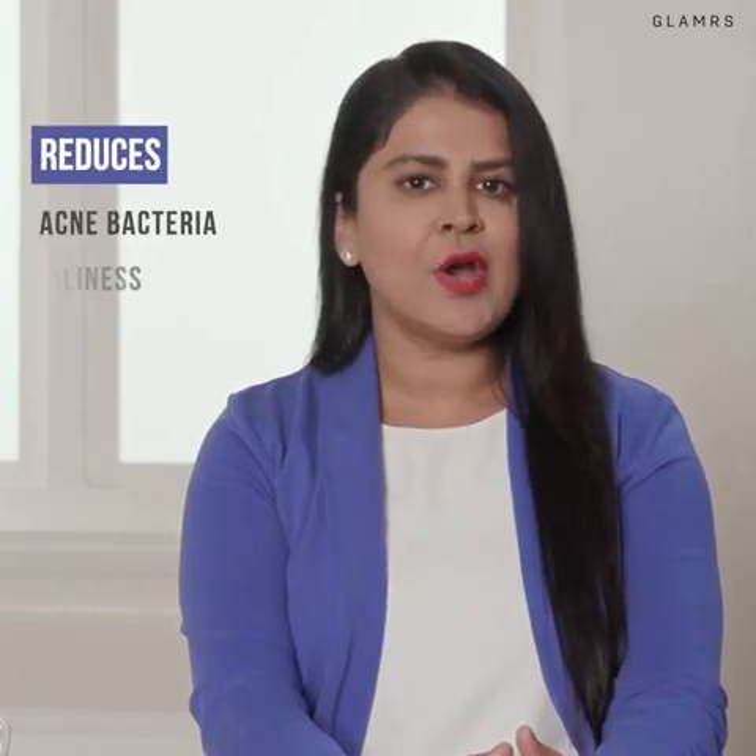For people suffering from severe acne, Dermal Infusion acne treatment is a good alternative. In this procedure, a pore clarifying serum containing Bacropiol is infused in the skin to reduce acne bacteria, oiliness and blemishes. The results are visibly appreciable starting from the first session.